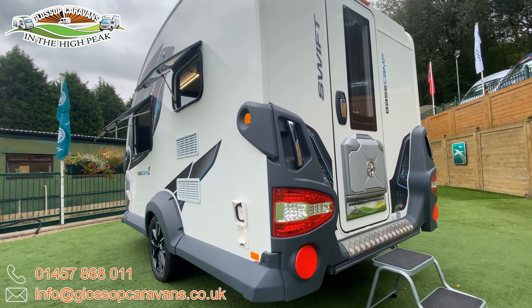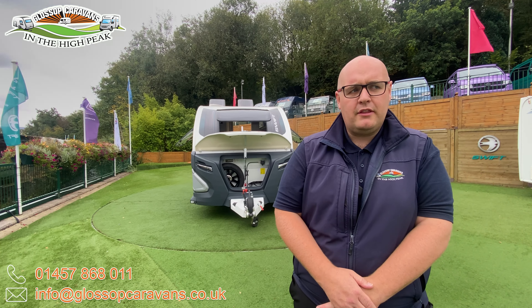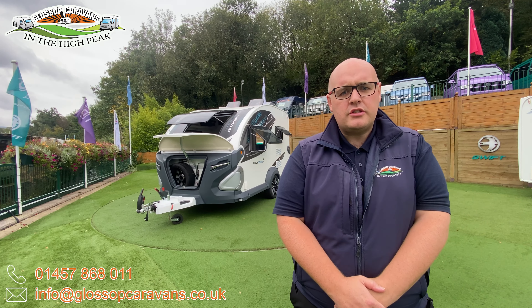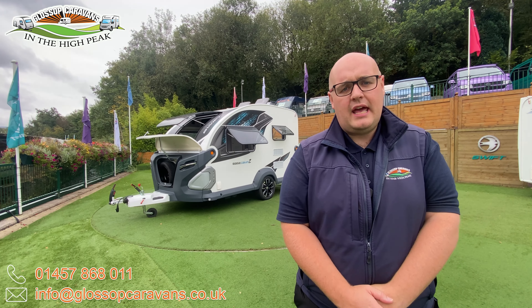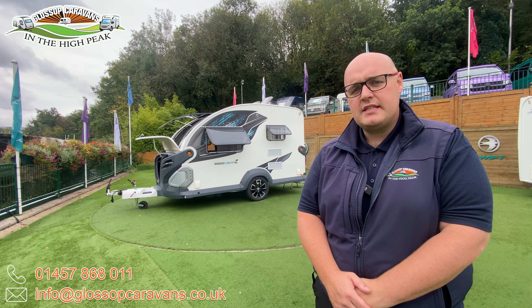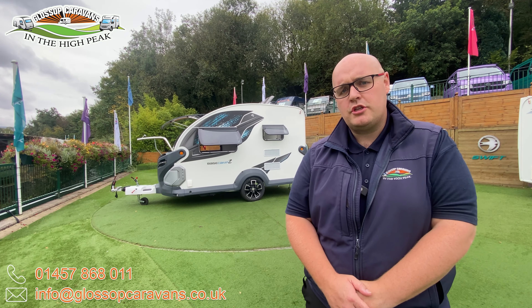The Ocean Soft furnishing scheme adds a relaxing, cosy vibe, while practical touches include the Thetford thermostatic oven and grill with three gas burner hob, a Dometic three-way undercounter fridge with automatic select, and a smart use of locker space featuring removable canvas zipped storage bags for extra convenience or for days at the beach.